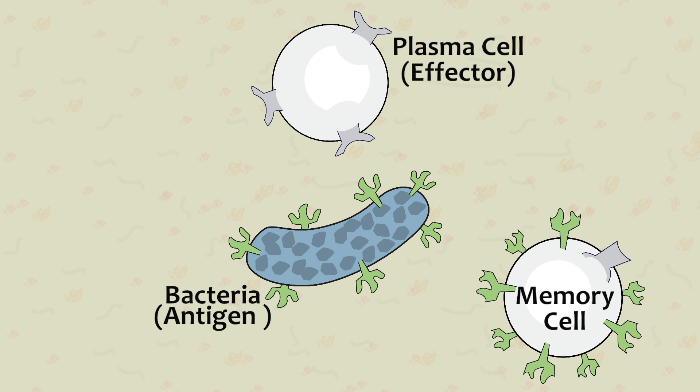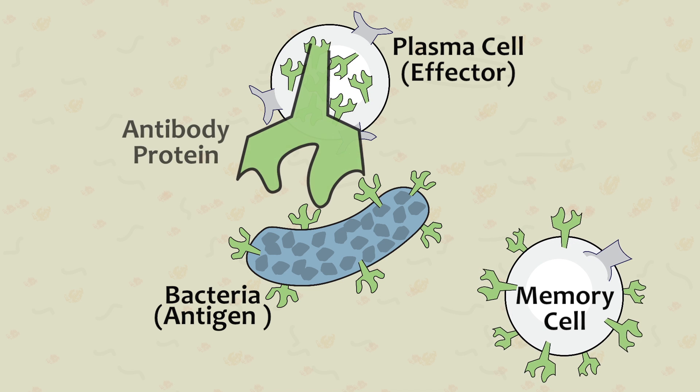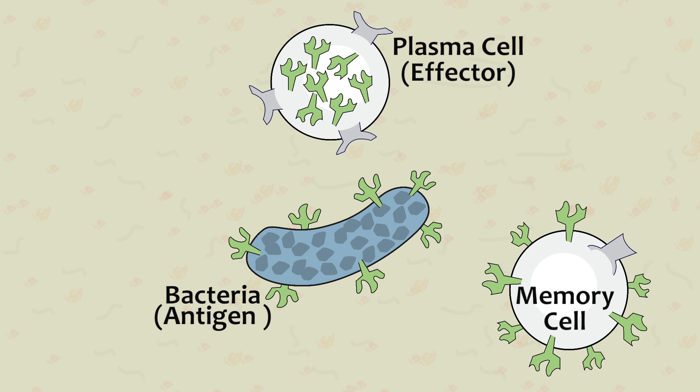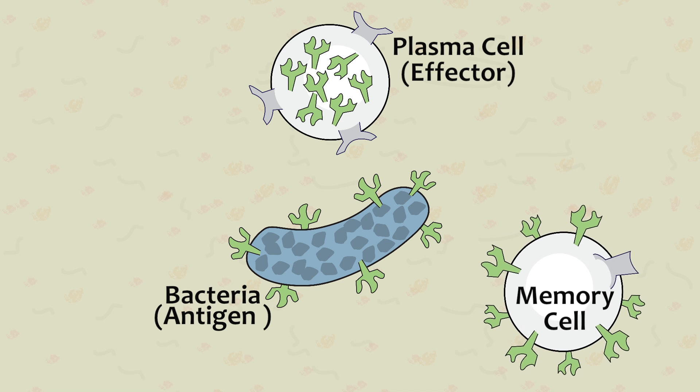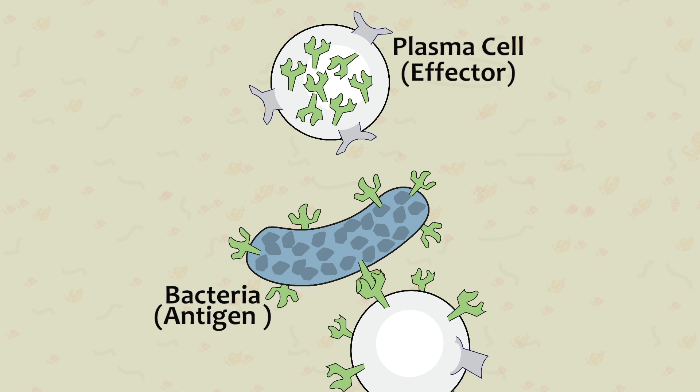It's the plasma cells that produce antibody proteins that will precisely match and bind to the surface receptors of the antigen. The memory cells can live up to 10 years and retain the ability to recognize the specific antigen for fast and effective response in the future. We call this ability to remember an antigen immunization.